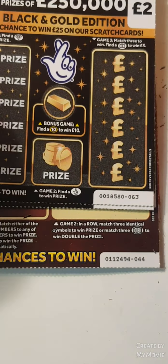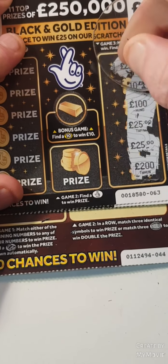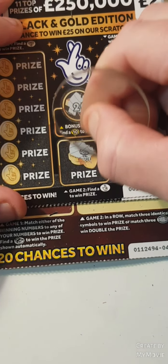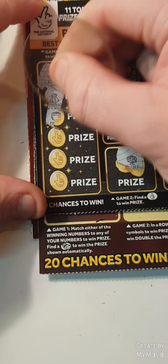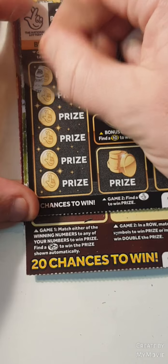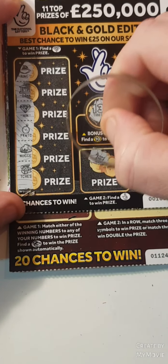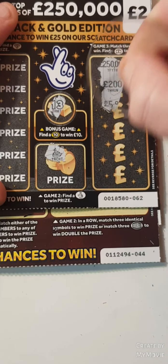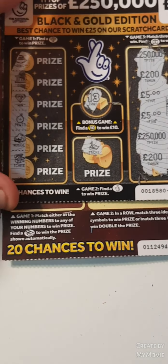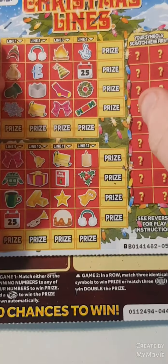Nothing on that card. Win Black and Gold — match three or find the briefcase. Nothing there. Find a ten — we have 20, fingers, we have the money tree on this side. Find a diamond — we have a diamond for two. Can we find any more diamonds? Yes we can! 13 fingers, a yacht, match three — five, five, 200. Nothing there. A diamond is four, another two.